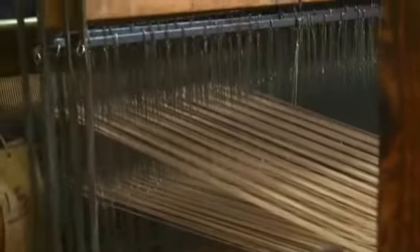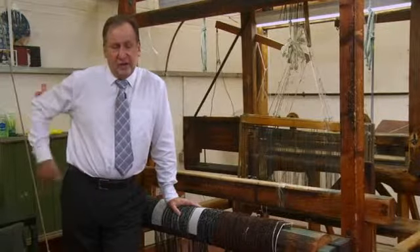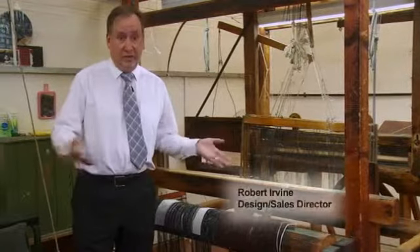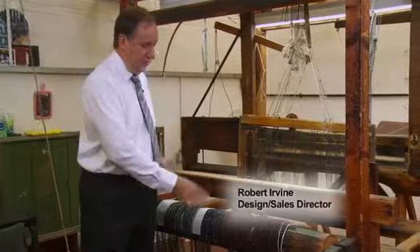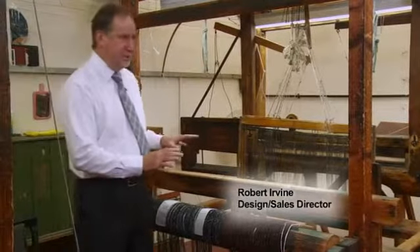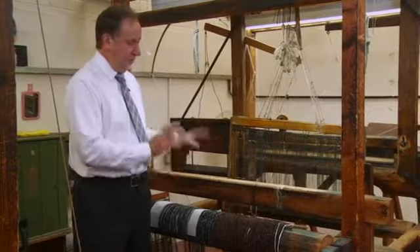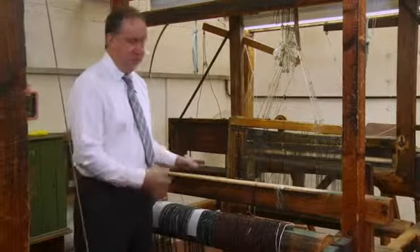We're sitting in the hand looms at the moment and what we do is whenever I get a creation to make for Oscar de la Renta or Chanel or Carolina Herrera, we'll actually urgently make something here. This is just like a very small prototype of what proper production is done on proper looms. These are still shuttle looms but we can do it very quickly.